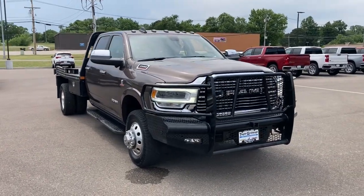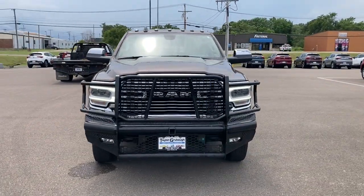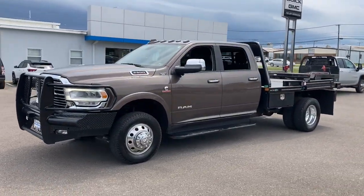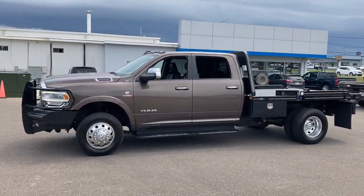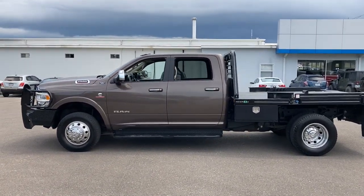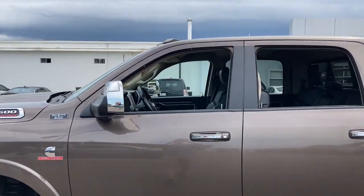You'll have love at first sight with the 2021 Ram 3500. This vehicle is an outstanding buy with fewer than 60,000 miles on the odometer. See for yourself when you take it out for a test drive. Our professional staff looks forward to giving you excellent service.